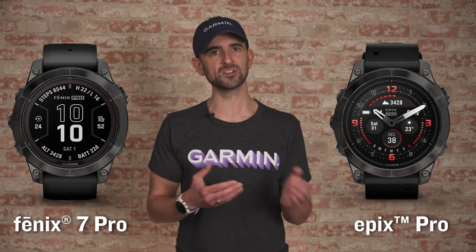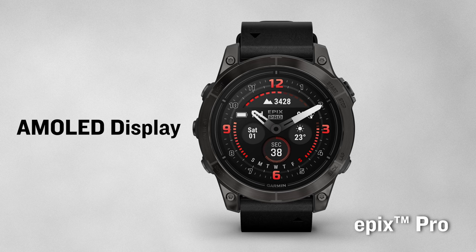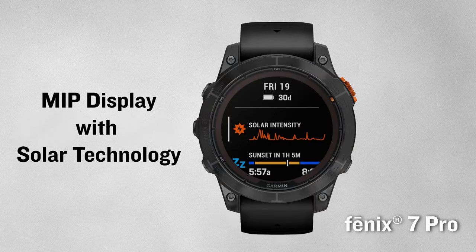When it comes to deciding which series to go with, consider the following. If you absolutely want an AMOLED display, then you'll need to choose from one of the Epix Pro models. If you prefer an MIP display and want the option to extend your battery life through solar technology, then go with one of the Fenix 7 Pro models.